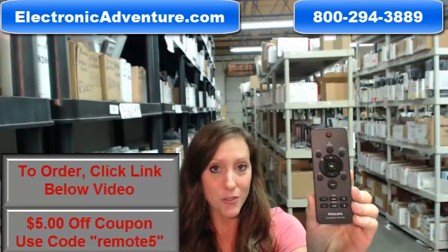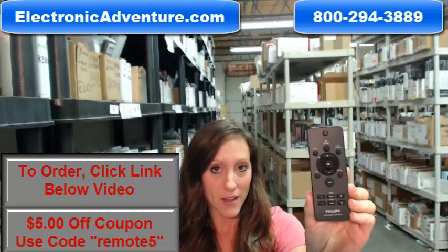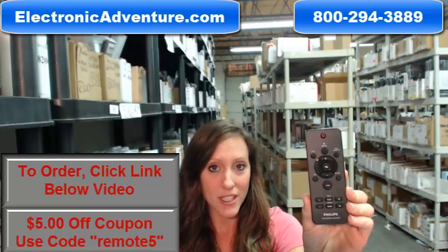So go ahead and buy your new Philips remote today and save some money. Enter the coupon code REMOTE5 at checkout — you'll save $5 off your order today. Thank you for shopping ElectronicAdventure.com.